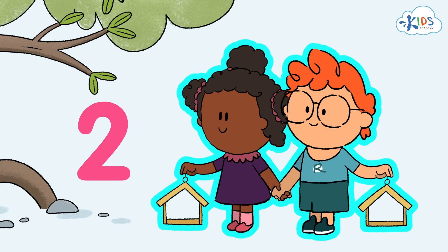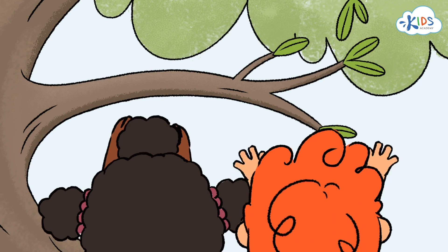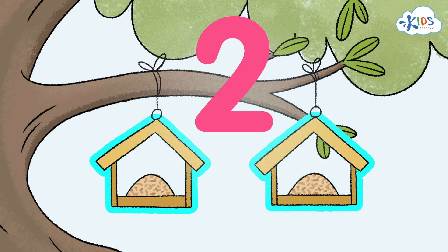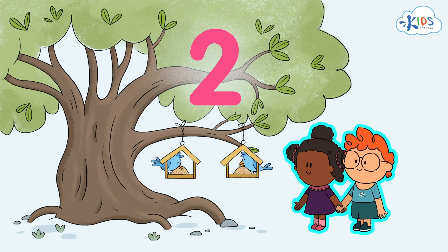Maya and Ryan have brought seeds to feed the birds. The kids have got two feeders ready for the birds. The number two shows the quantity of the feeders. We've learned the number two. Now we can say that two friends, Maya and Ryan, have fed two birds with the help of two feeders.